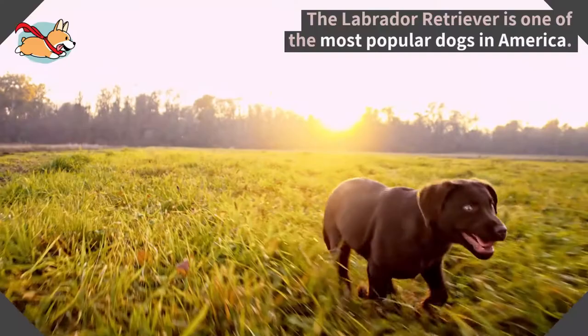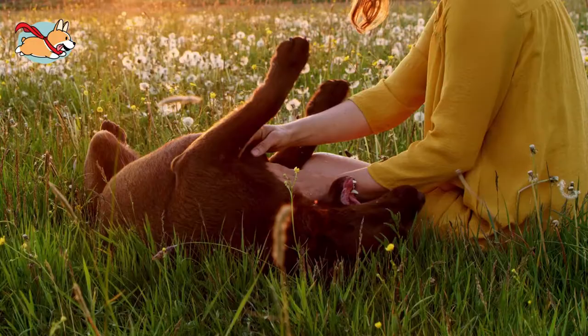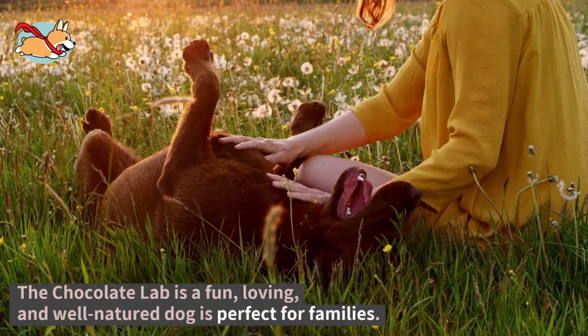The Labrador Retriever is not just one of the most popular dogs in America — it is the most beloved dog in this country. They come in three different colors, but the Chocolate Lab is the rarest of them all.